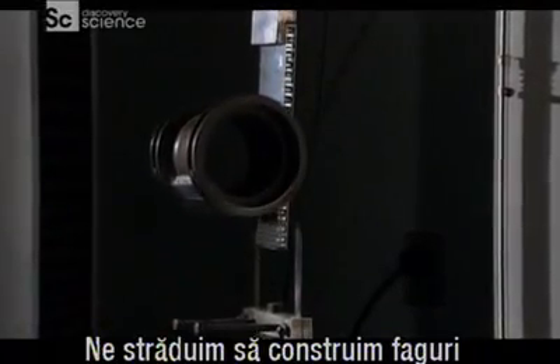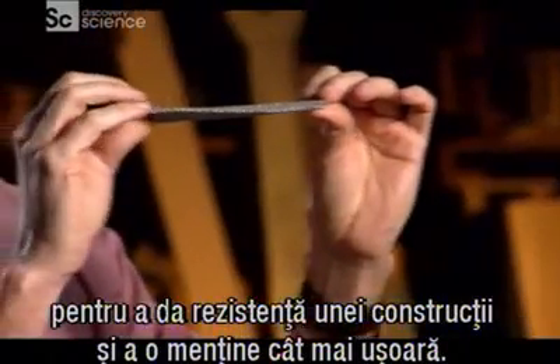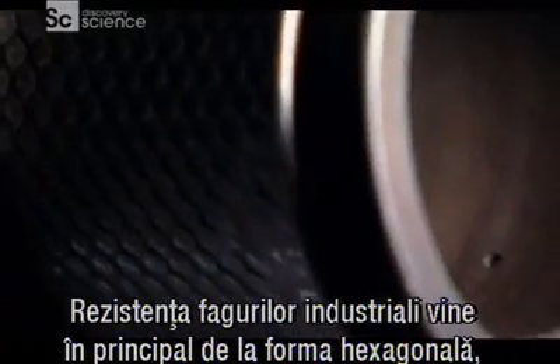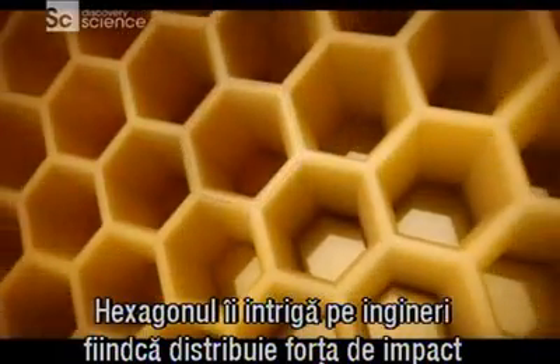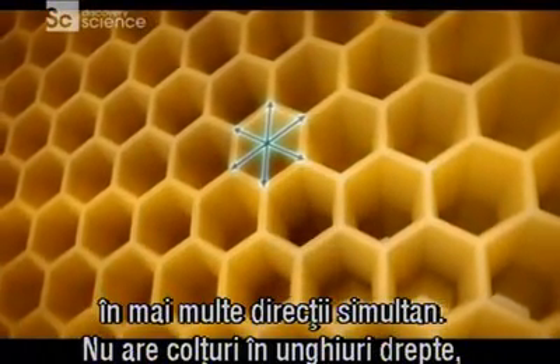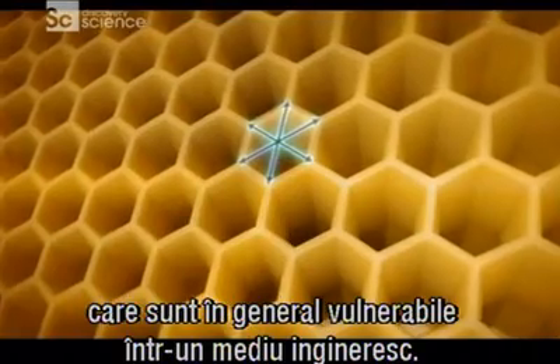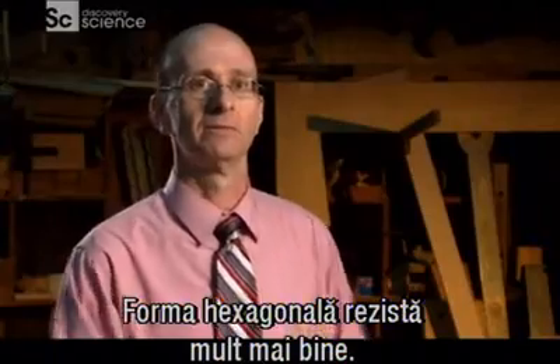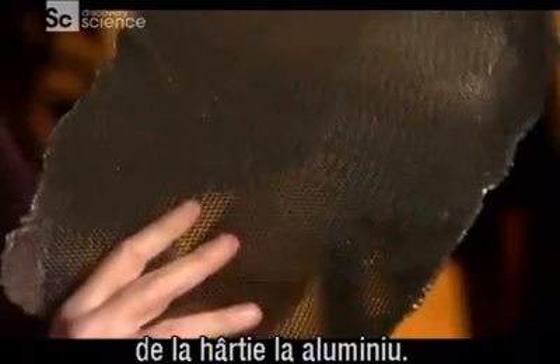We bother to manufacture honeycomb to give an engineered structure strength and at the same time keep it lightweight. Industrial honeycomb derives its strength mainly from the hexagon, the same essential shape that forms a bee honeycomb. The hexagon intrigues engineers because it distributes impact force in several different directions all at once, and it doesn't have right angle corners which are typically vulnerable in an engineering environment. The hexagon shape holds up better. That's why humans make honeycomb out of just about any material, from paper to aluminum.